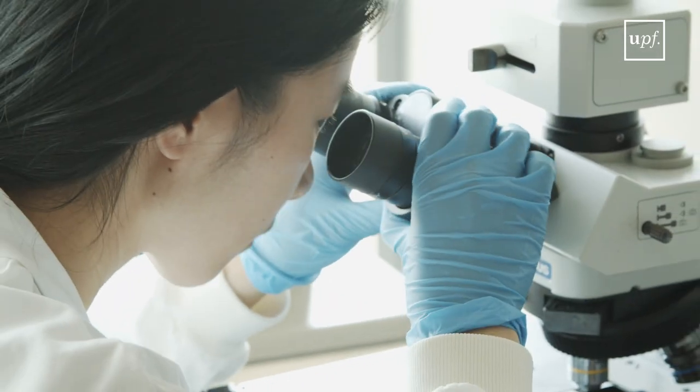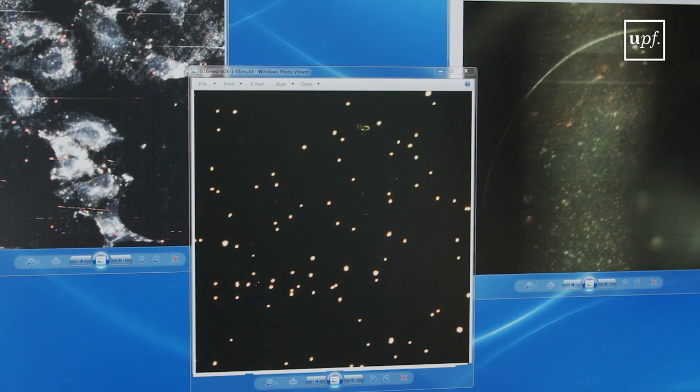The prototype that we have developed in the lab is a 400 nanometer in diameter nanocapsule. The nanocapsule is biodegradable and hollow. In the cavity is where we encapsulate the drug — the chemotherapeutic — and on the surface we have antibodies that recognize the biomarker.